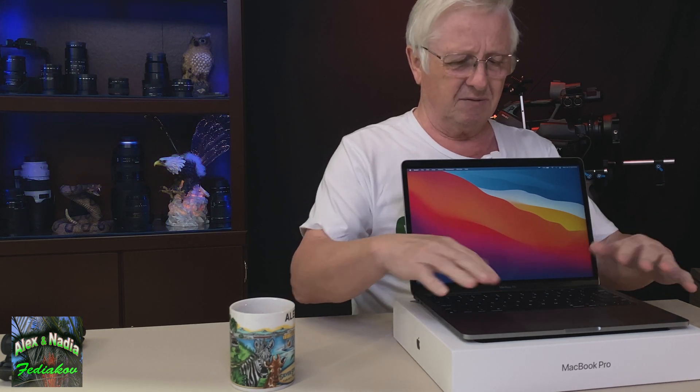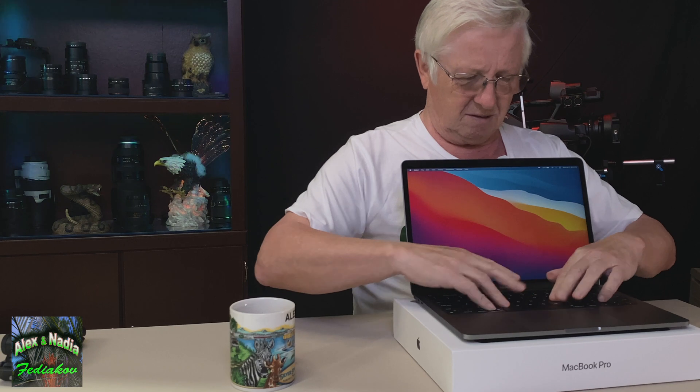So I thought, let's try this beautiful MacBook Pro, and I bought it. I like it — it's actually a great computer with a beautiful screen, and everything works fine. It's very comfortable to work with.